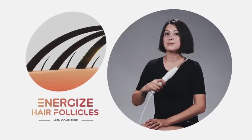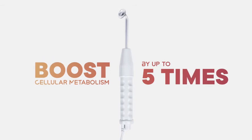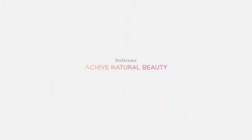For thicker, fuller, and healthier hair, boost your skin's cellular metabolism by up to five times to improve your skin and hair health profile. Healthier skin and hair is more beautiful skin and hair — new Derma, achieve natural beauty.